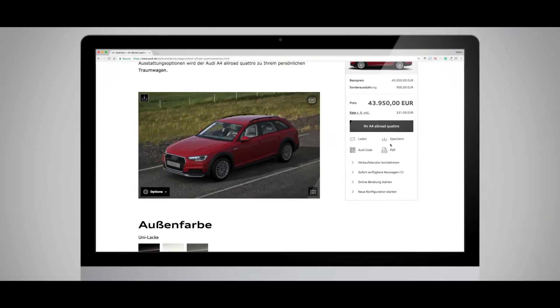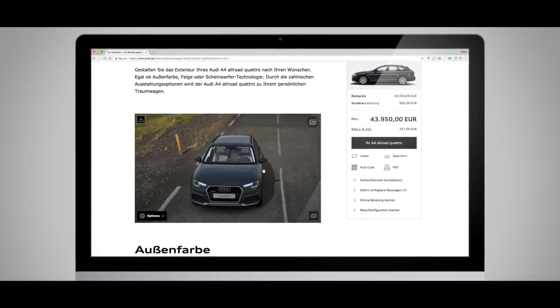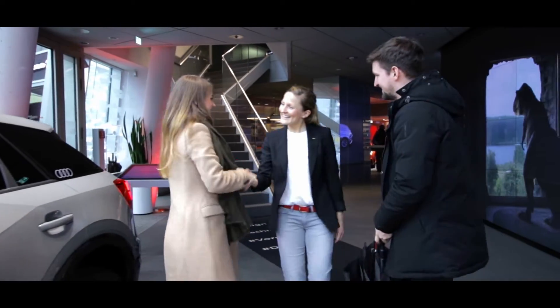What we try to do for our customers is, for sure, to stun them. If you have the 3D experience on the web page, it's much more likely that a customer will come to the dealer than with only a 2D image.